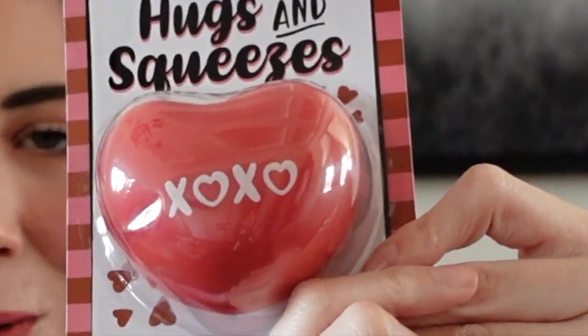Then we have the hugs and squeezes stress ball. This is really cute and actually a really good size as well. It says XOXO on it. Everyone needs this - life is stressful sometimes.